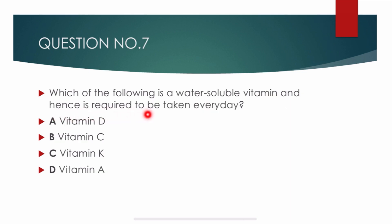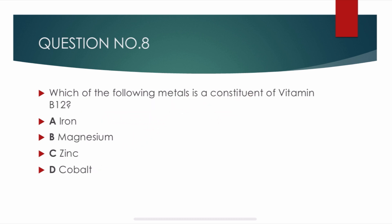Question number 7. Which of the following is a water soluble vitamin and hence is required to be taken every day? Options are: vitamin D, vitamin C, vitamin K, and vitamin A. Correct answer is beta: vitamin C. Vitamin C is a water soluble vitamin and it is required to be taken every day.